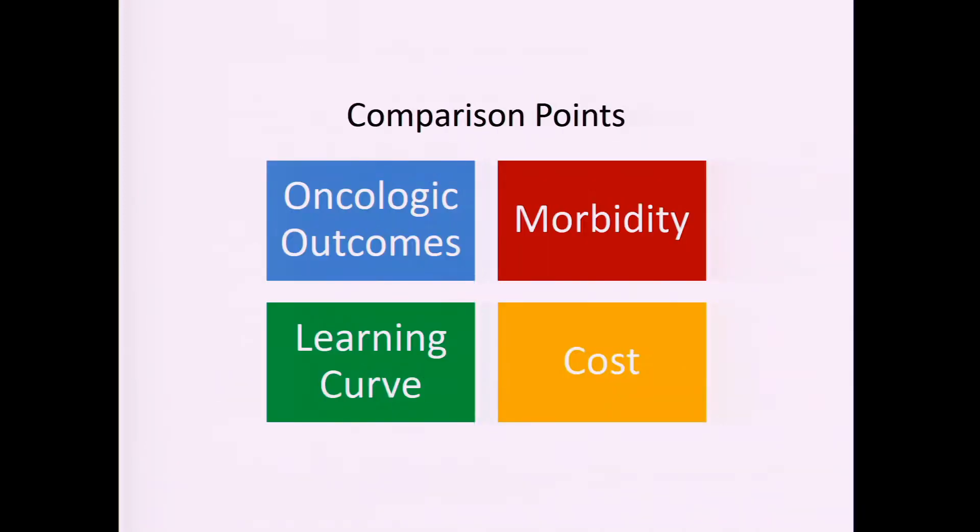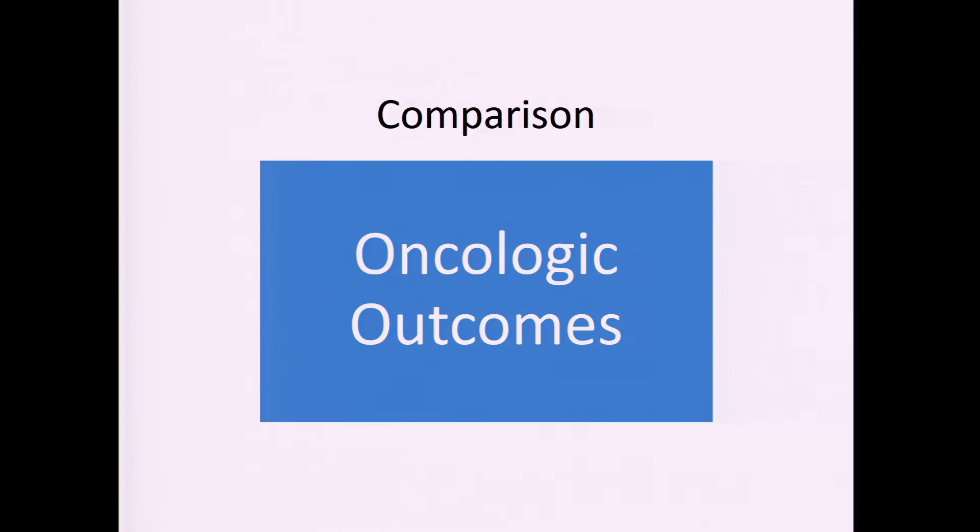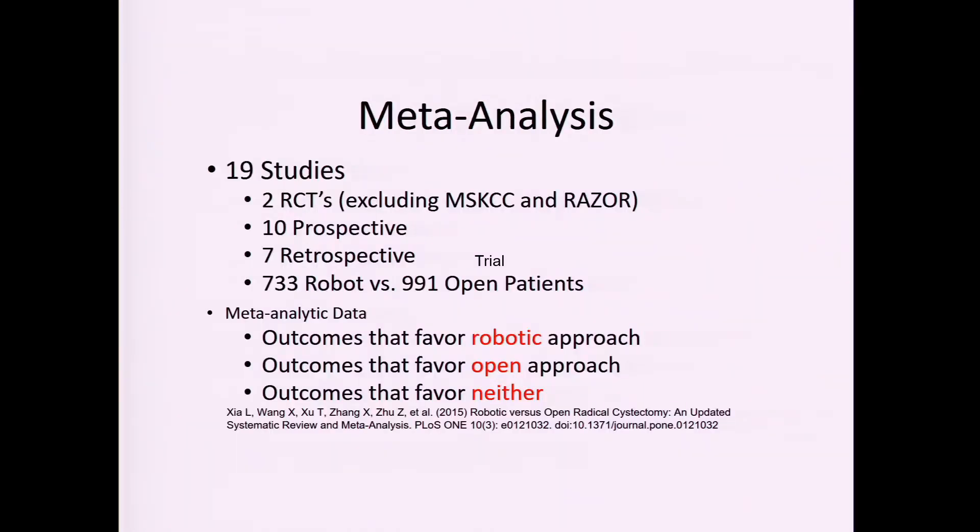The comparison points I want to address are: oncologic outcomes, morbidity, learning curve, and cost. First, if you're going to do a robotic cystectomy, you want to make sure it's oncologically equivalent to open cystectomy. Early on, some papers — one out of Cornell — showed unusual recurrences robotically, raising the question of whether gas from the pneumoperitoneum was swirling cancer cells around inside the abdomen.